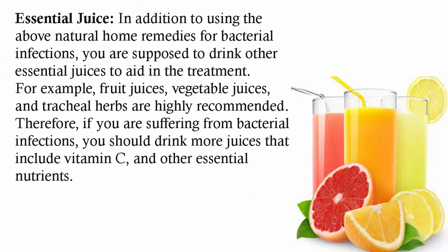In addition to using the above natural home remedies for bacterial infections, you are supposed to drink other essential juices to aid in the treatment. For example, fruit juices, vegetable juices, and herbal teas are highly recommended. Therefore, if you are suffering from bacterial infections, you should drink more juices that include vitamin C and other essential nutrients.